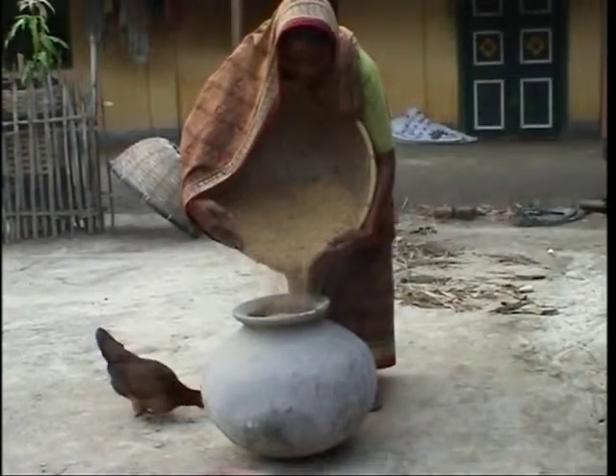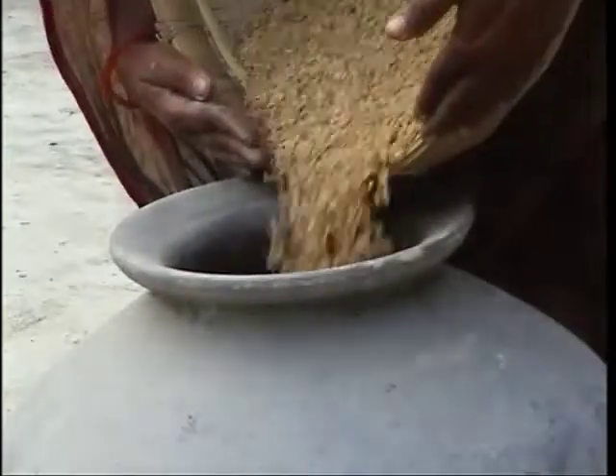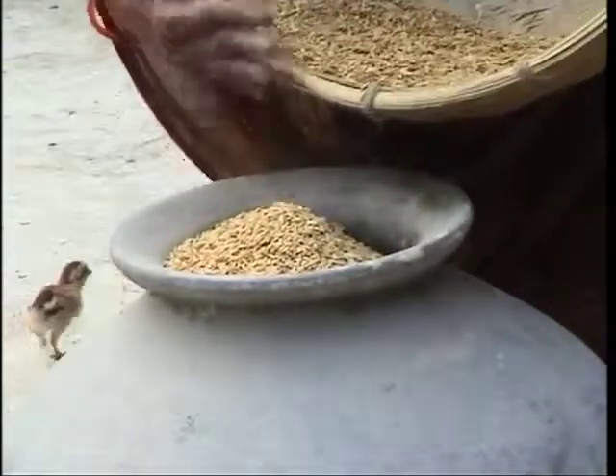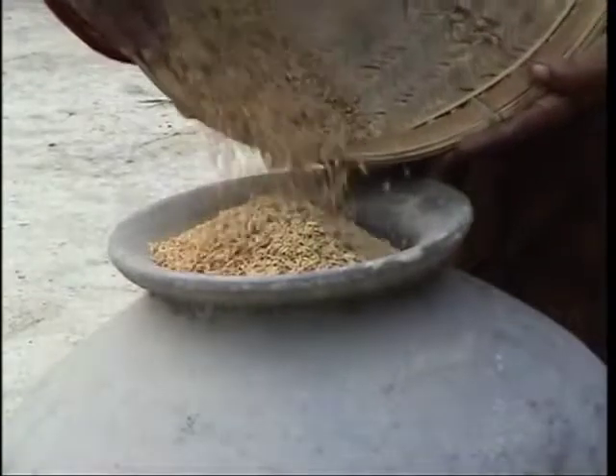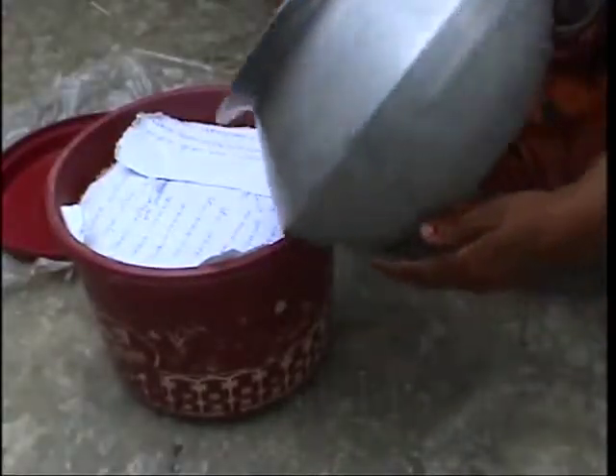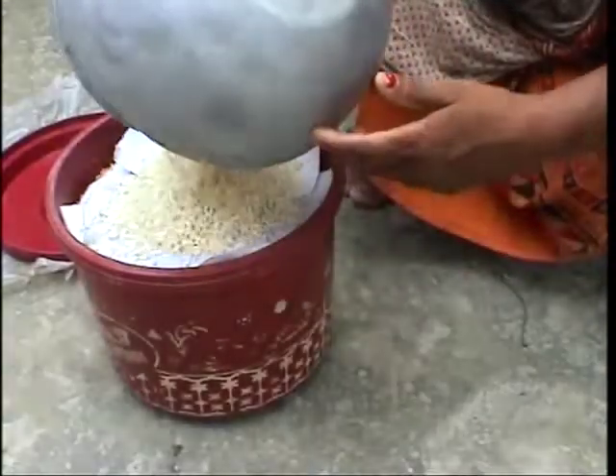After proper drying and resting, the seeds are placed in a container which is filled right up to the top. If there is not enough rice, some puffed rice or dried sand can be used to fill up the air space.